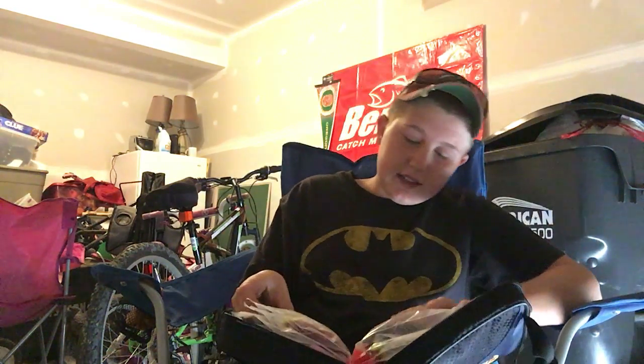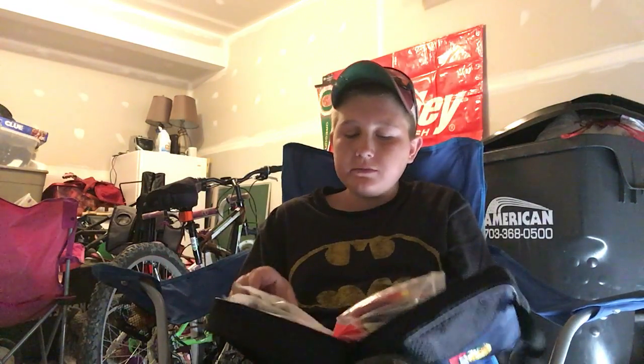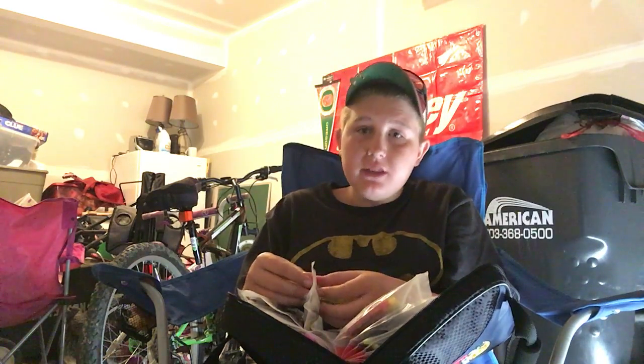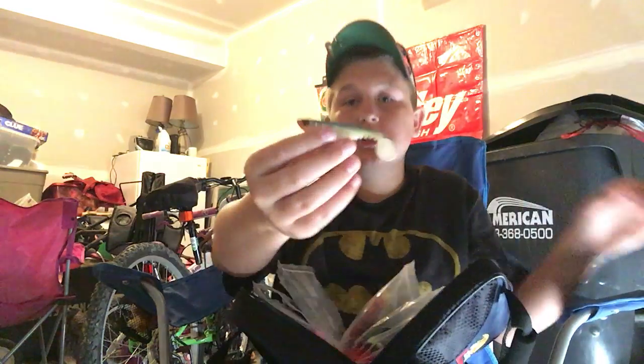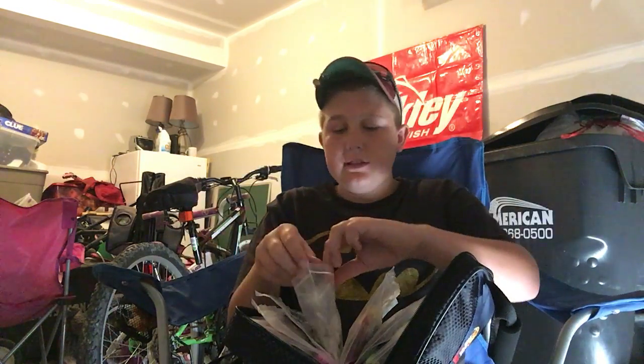I got some bigger paddle baits — they're like a Senko but with a little flappy tail on the end. These were the bomb for spawning this year. The Ripple Shad — I was just nailing them. That's what I caught my biggest bass off of this bait right here — a six and a half pound bass this year, six pound club.